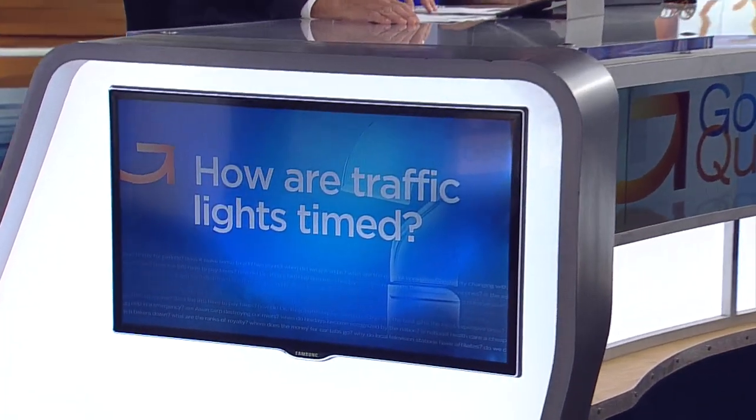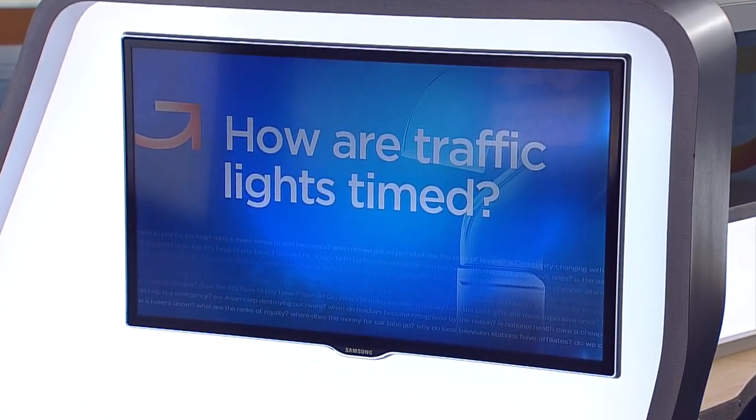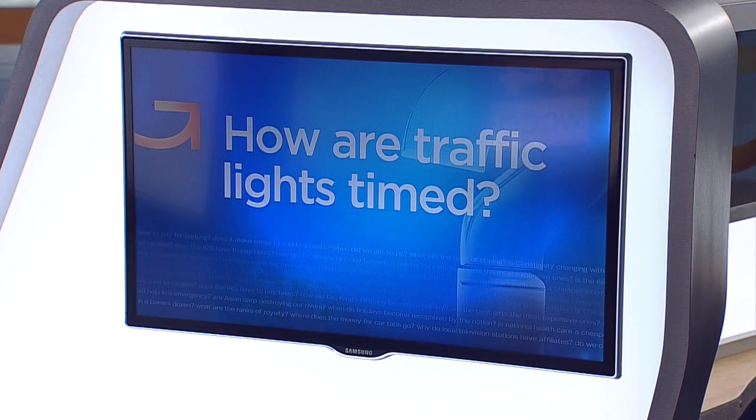It lasts just seconds, but can feel like several minutes. Getting stuck at a red light, especially with no traffic around, is frustrating. So we wanted to learn how are traffic lights timed, and can drivers influence a light to change? Good question. WCCO's Jeff Wagner tempered his intensity behind the wheel to get some answers.